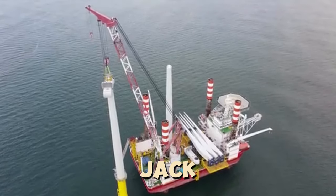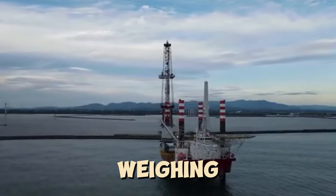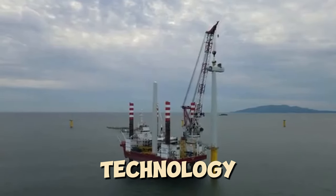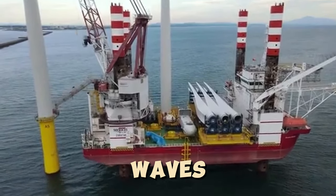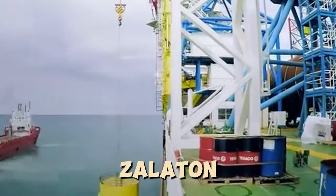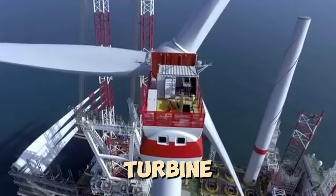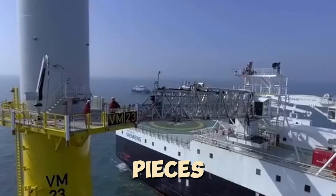Working alongside Sea Jack Skyliner is Sea Jack Zolatron, which transported six transition pieces each weighing 350 tons. Sea Jack Zolatron is equipped with an 80-ton crane and also uses self-elevating technology. Its 85-meter-long legs rest on the seabed, slightly raising the ship above the water, maintaining stability even in waves. Thus, the crane on Sea Jack Zolatron can place the transition pieces on the piles with incredible precision, and the turbine towers are installed on top of the transition pieces.